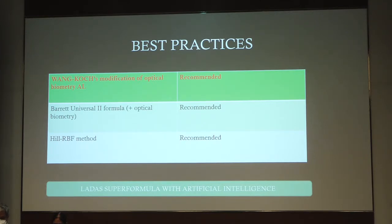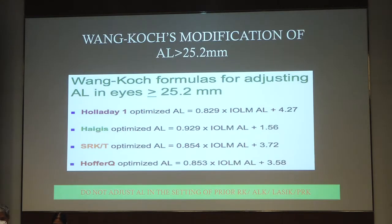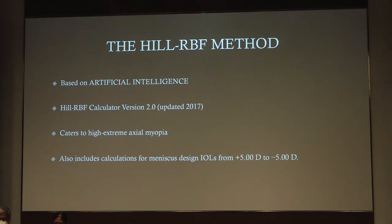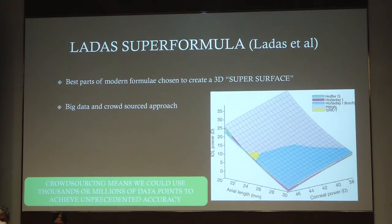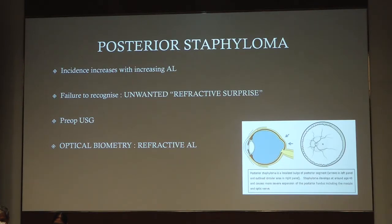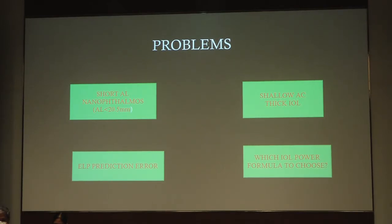You can use the Barrett Universal 2 along with your optical biometry, or you can use the Hill RBF formula. The latest one is also the Ladas super formula, which uses artificial intelligence. Barrett Universal 2 is one of the most accurate formulas and there is no need for adjusting the axial length. The Hill RBF method is based on artificial intelligence — the Hill RBF calculator caters to extreme high myopia and provides calculations for IOLs from plus five to minus five. The Ladas super formula uses artificial intelligence and crowdsourcing, meaning thousands and even millions of data points can be used to achieve unprecedented accuracy in IOL power calculations.